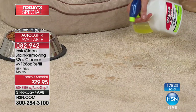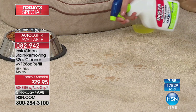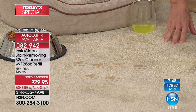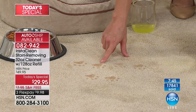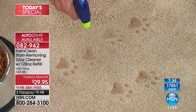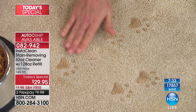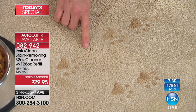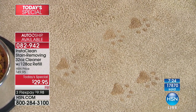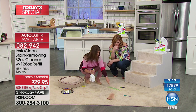I recommend HSN.com, your smartphone with the mobile app — you can download that for free. Shop by remote on your television is another quick, easy, secure, and convenient way to shop at HSN. Look — I spilled a drink but that could have been a pet accident. Look at this dark pet paw print — any mud, anything the pets drag in, maybe they have an accident. Watch what happens — just give it a nice little spray. The Insta Clean mobilizes the stain, mobilizes the odor, penetrates it, and lifts it away.